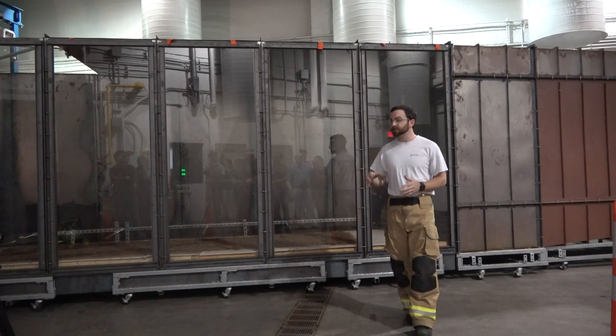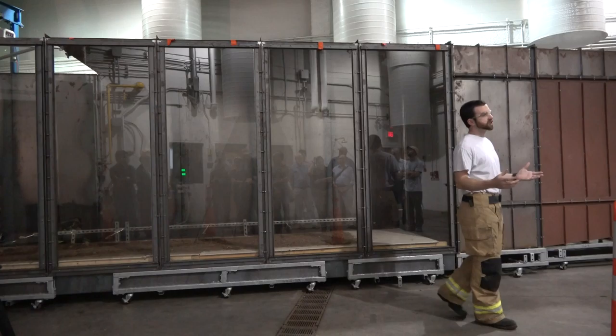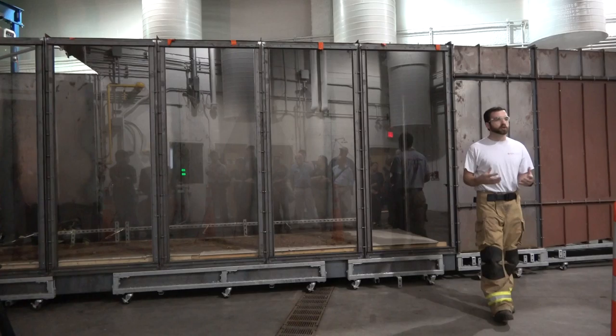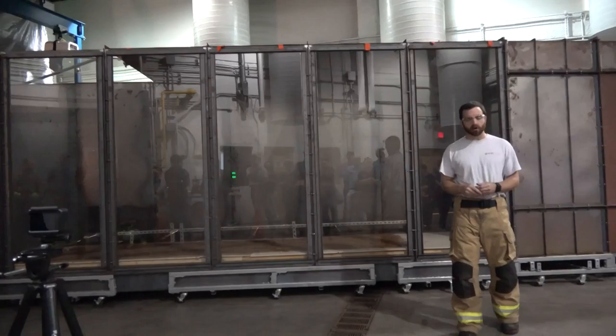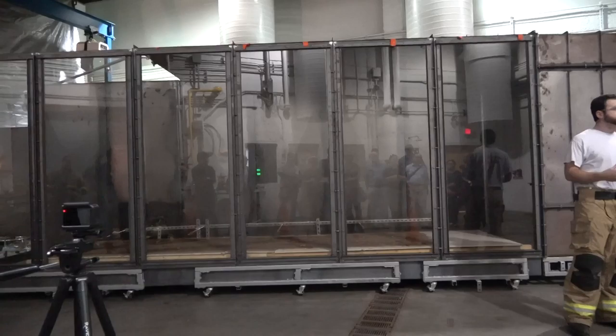We have a prep space over here where you build your apparatus, roll it under, and test. After the demo, if you walk around you'll see multiple different fixtures throughout the laboratory — those are just some of the things we've been doing in the last two years. As projects come up, new apparatus are built, such as this wind tunnel behind you. With that, we are going to now do a demo.